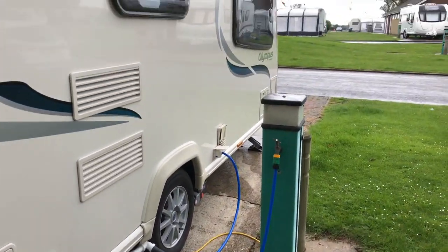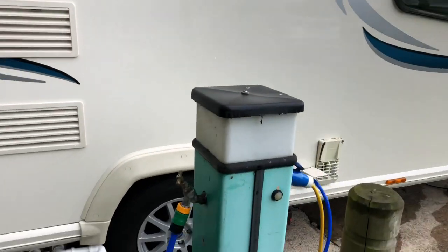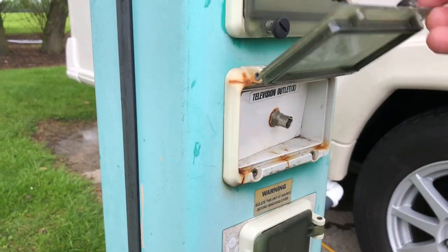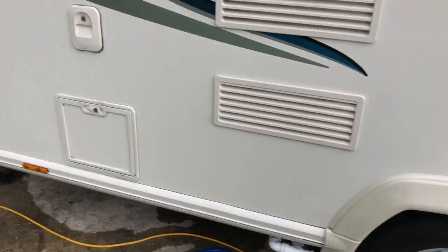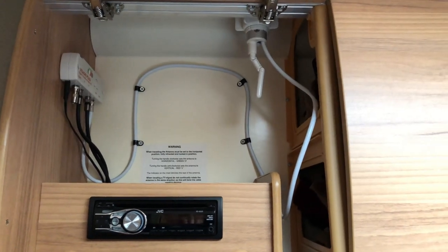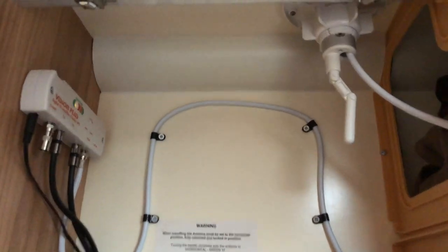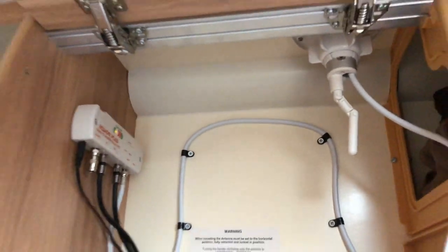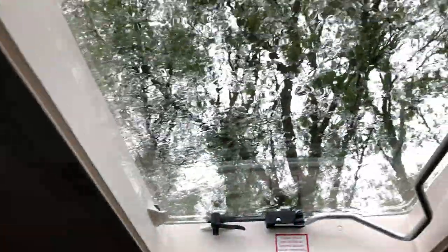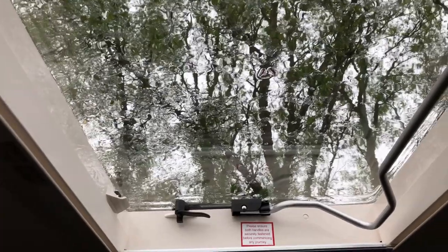TV reception is good. I've tuned our TV into the caravan aerial in its travel position, although there is a TV hookup point on the bollard. Mobile phone signal is okay. Although the TV tuned in okay, I was getting a bit of pitch interference, so I've had to raise the aerial mast. I didn't bother plugging into the bollard because it's raining out there. Raising the mast has cured the problem.